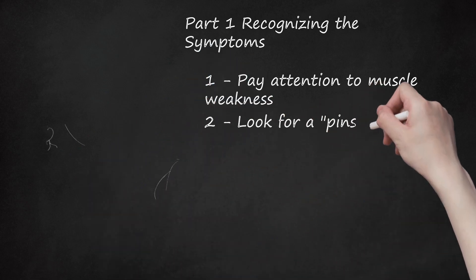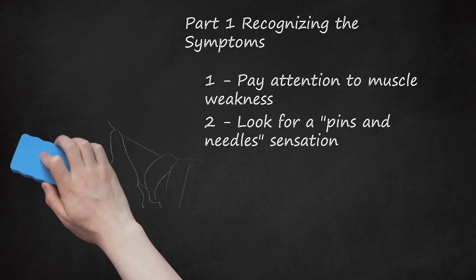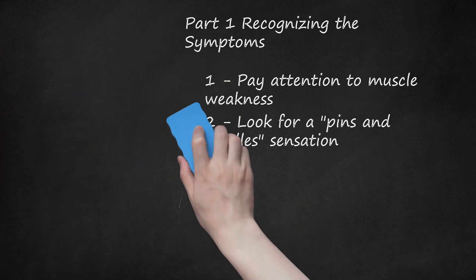Second, look for a pins and needles sensation. This is technically called paresthesia. It's normally described as a pricking or itching sensation on the skin in the affected area. If you notice any tingling sensations, pain, or weakness in the affected area, then you may have a pinched nerve.